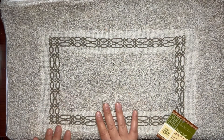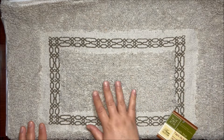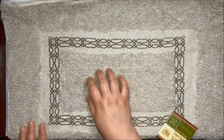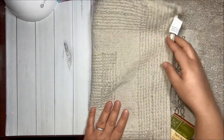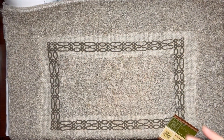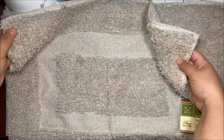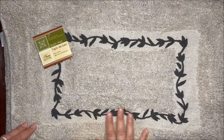Then I got some bath mats and they seem of good quality for a dollar twenty-five. They measure 15 inches by 21 inches and they have a towel quality, so they will be easy to wash. I got this design, then this one, and this design here.